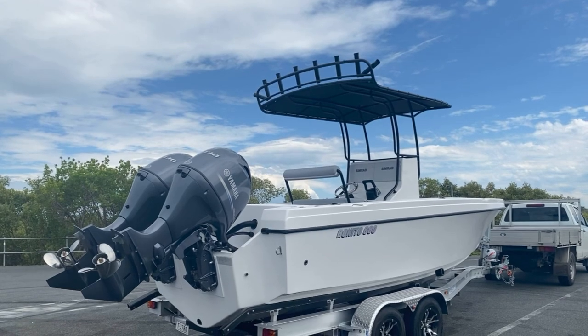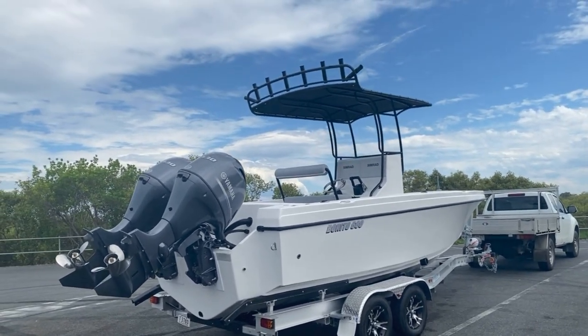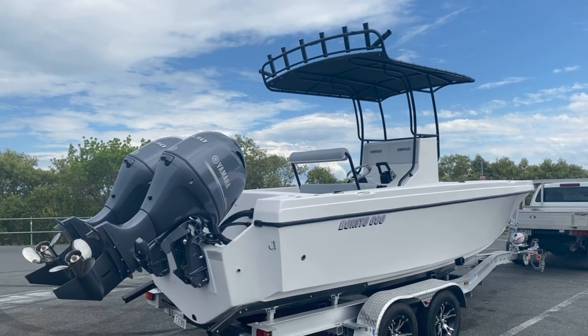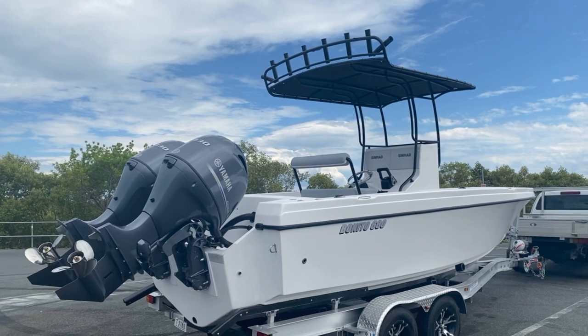It's nearly as fast as my single 300 on the half cabin, which is really impressive considering we've got less power. Absolutely awesome — a full walkthrough video and full on-water footage is coming soon. If this interests you, let us know.